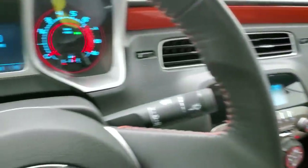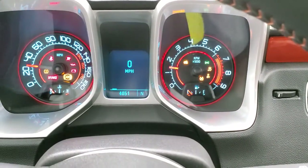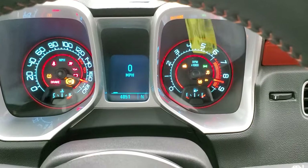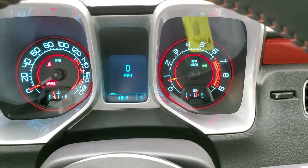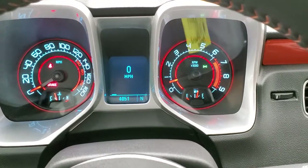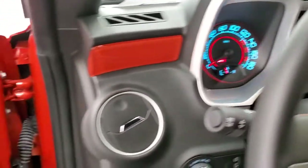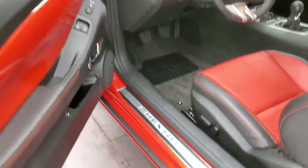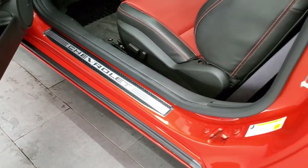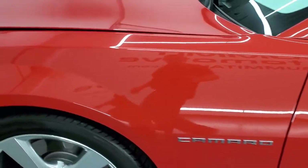We'll start it up and take a quick look under the hood. Starts right up — no check engine lights or anything like that. It also has the Boston premium sound system. Even the kick sill is immaculate. I mean, this car is show quality, I would call it.